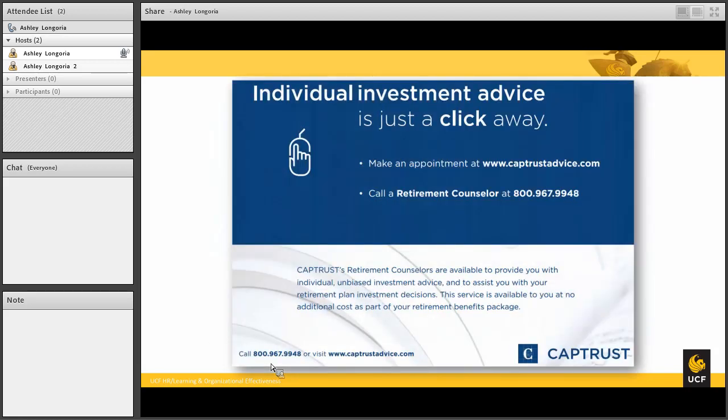As the video indicated, you can make an appointment with a CapTrust advisor by visiting www.captrustadvice.com or you can call a retirement counselor at 1-800-967-9948.